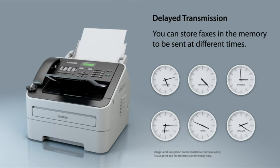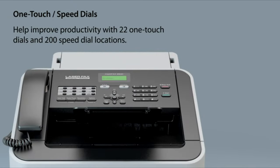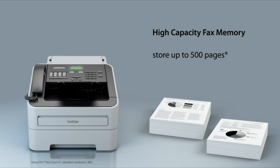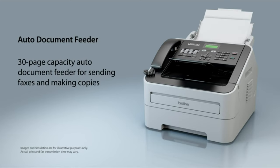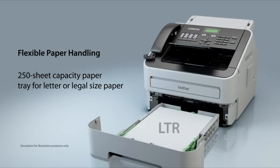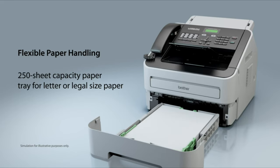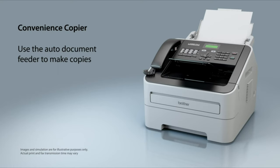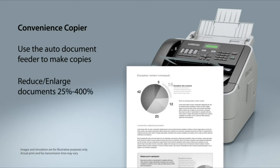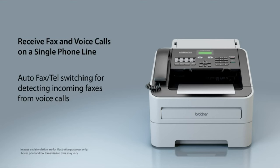It can store up to 500 pages in memory for fax transmission or if the paper tray is out of paper. The 30-page capacity auto-document feeder is convenient for faxing and copying up to legal-sized pages. A high-capacity front-loading paper tray is easily accessible and helps reduce the time spent reloading paper, and it adjusts to hold either letter or legal-sized paper. You can also make copies with the ability to reduce and enlarge documents. This intelligent fax machine can detect fax calls from voice calls so you can receive both on the same telephone line. It also has a high-speed USB 2.0 interface for printing, and you can send faxes directly from your computer using the Brother PC fax software.